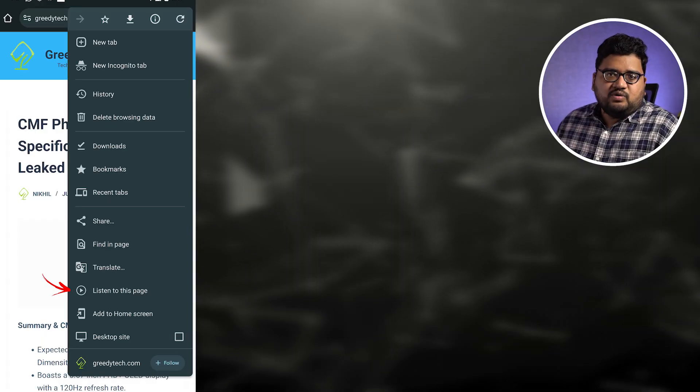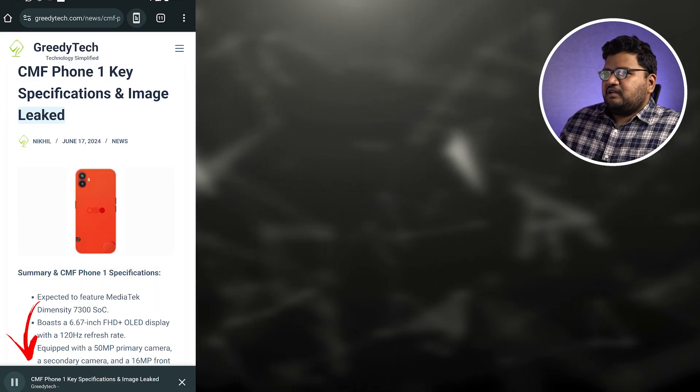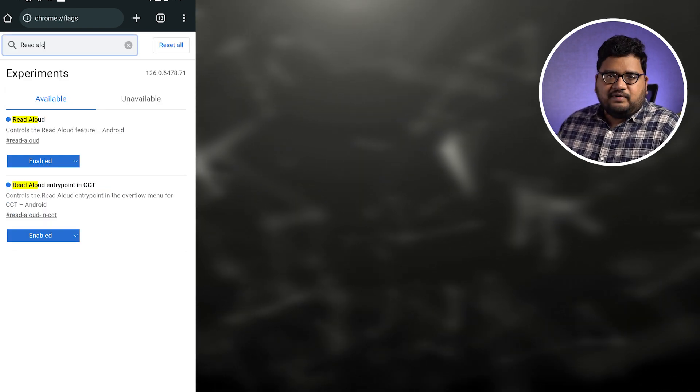There's a feature called 'Listen to this page' on Google Chrome that has been around for a very long time, but that was on Google Chrome beta. Now it's officially launched on Google Chrome. So whenever you're browsing and you're lazy to read an article, you can just click a button and listen to it. It works really well — definitely do try it.